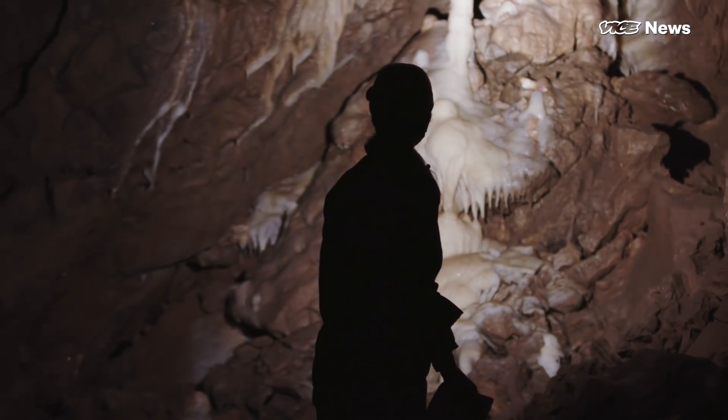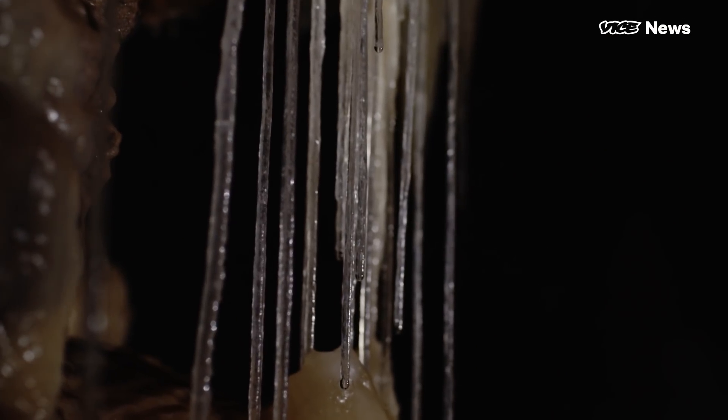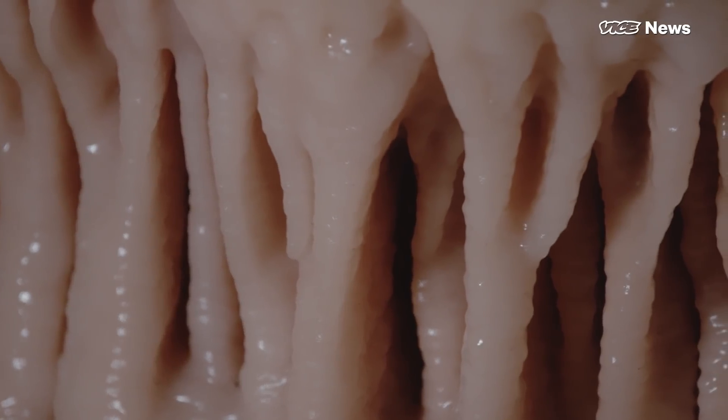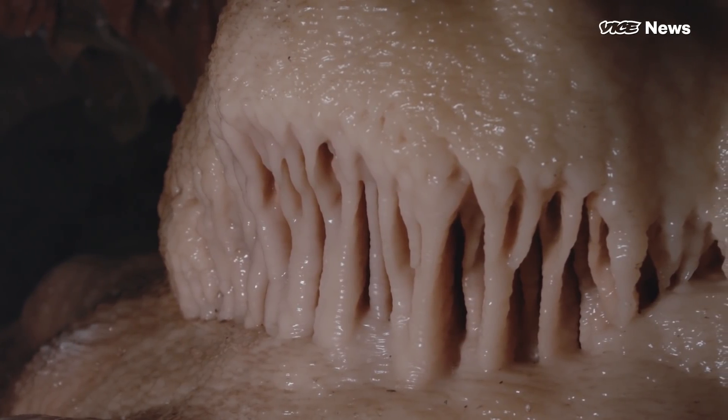Caves contain a record of how the climate has changed over the last half a million years. They can give us information about the mechanisms that operate within the climate system, which has real implications for what's going on at the present and what we're predicting in the future.